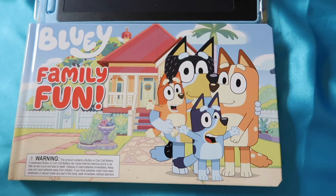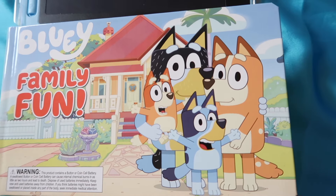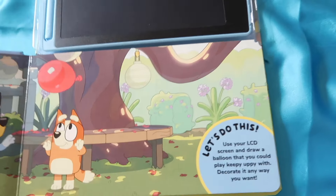Hi guys! Today we're going to read Bluey Family Fun. Let's start! In 3, 2, 1, Go!